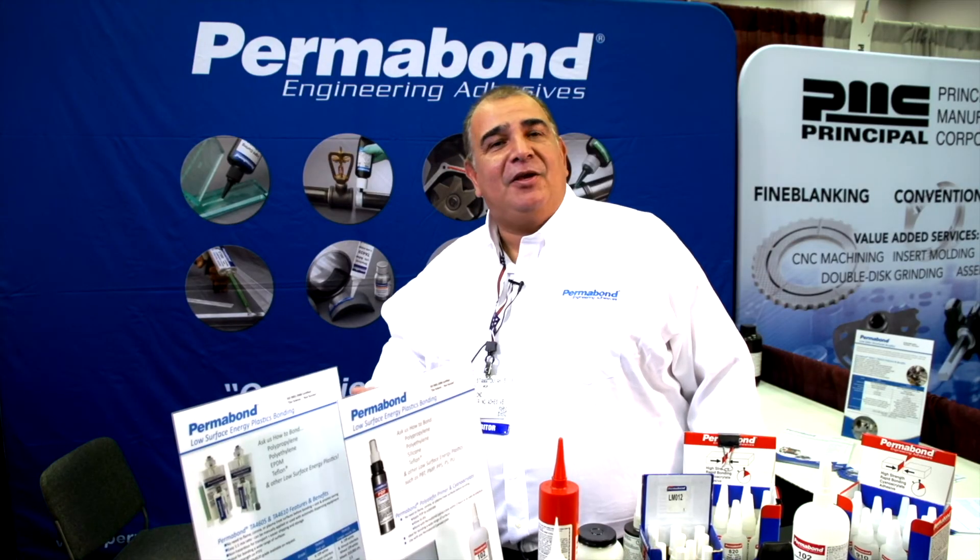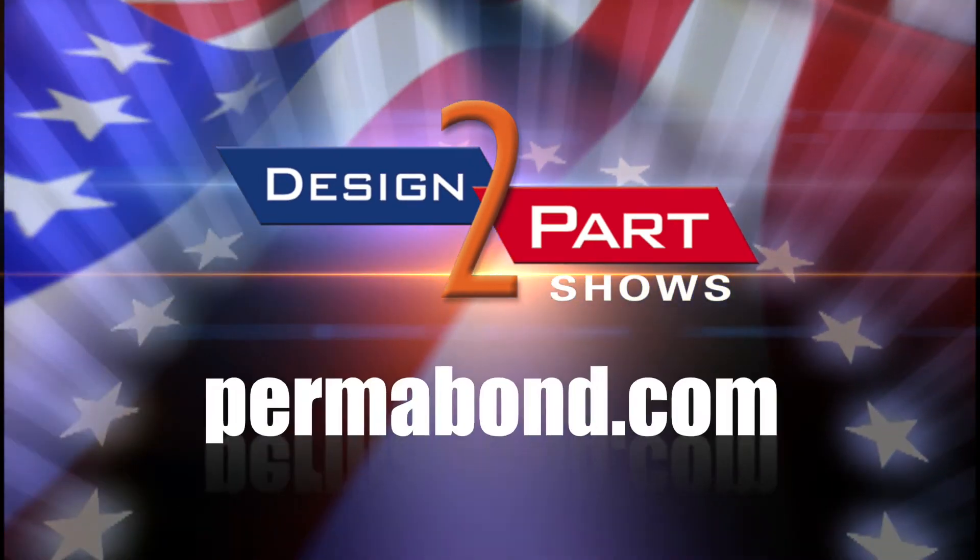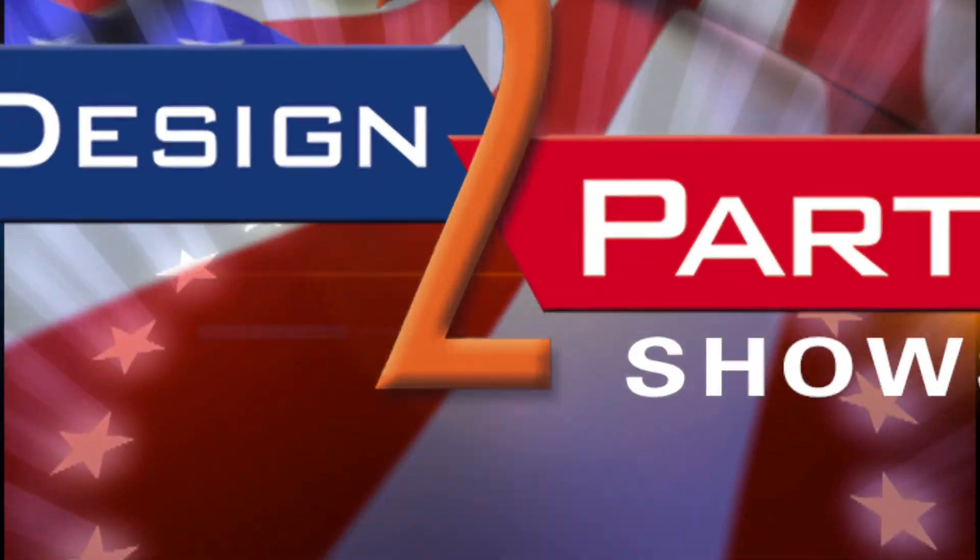The best way to get a hold of a distributor partner for your needs is to go to our website or contact our 1-800 number and they'll be more than happy to take care of it. See us and other quality suppliers at d2p.com.